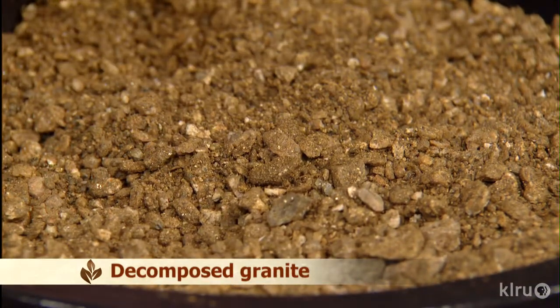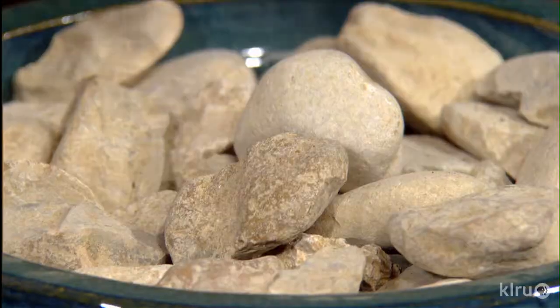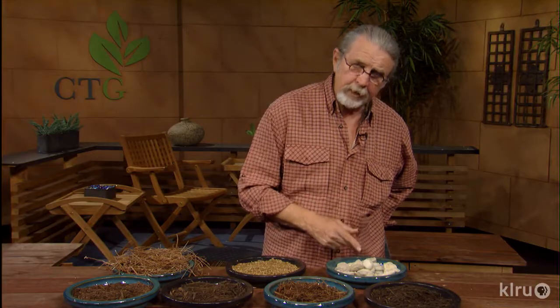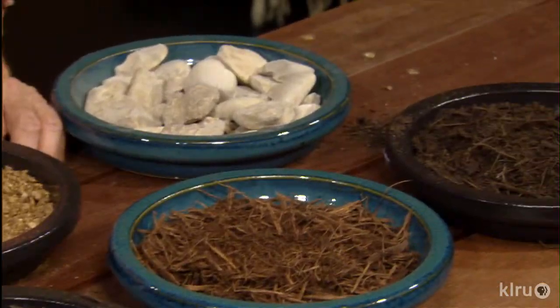Finally, there are rock-type mulches in several sizes that many people are using. The only problem is they get very hot during the day and re-radiate that heat at night — not the best for the home landscape. There you have a look at some types of mulches you can find or make yourself. Hopefully you'll select some that improve the soil and give you hardier plants. For Backyard Basics, I'm John Dromgoole. I'll see you next time.